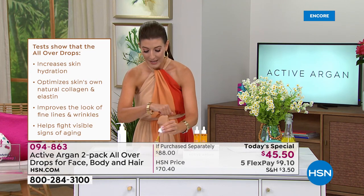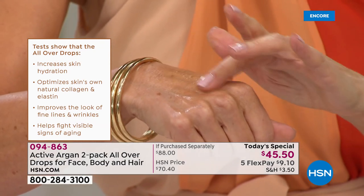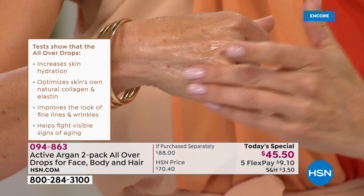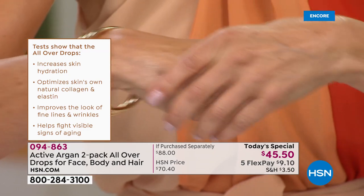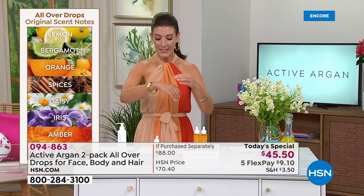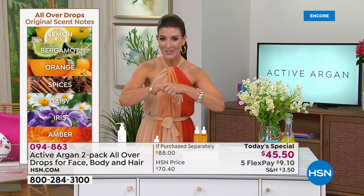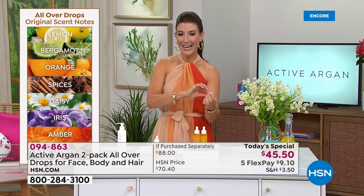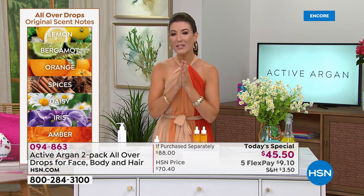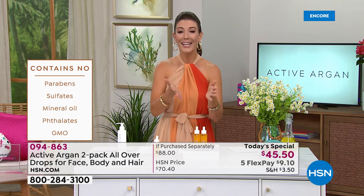The scent is incredible — the most amazing fragrances in the Active Argan line. Their original has citrus top notes of lemon and orange, beautiful floral notes in the middle, and a base of sandalwood and amber. Unlike other argan oils that feel heavy, greasy, or sticky and just sit on the surface of your skin, this is an entirely new way of getting argan oil into your skin. That's why it's so revolutionary — there's no other argan oil on the planet like this one.